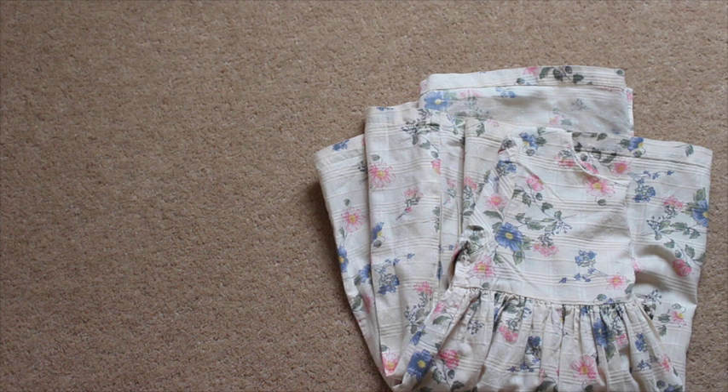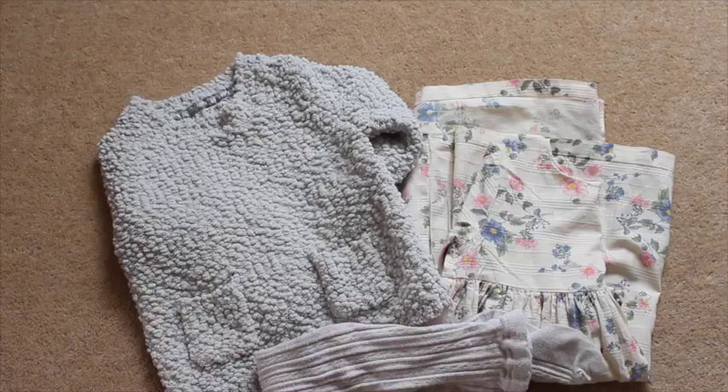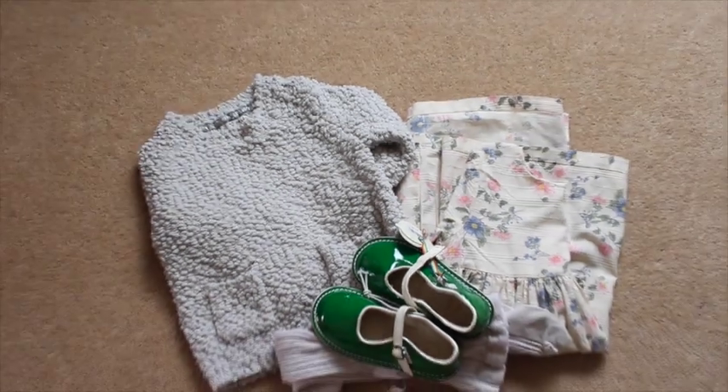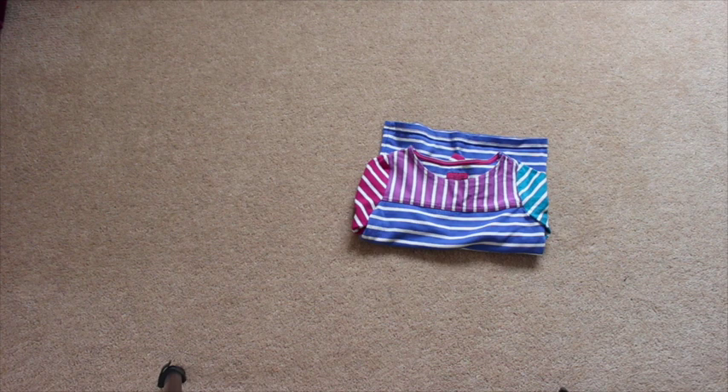This outfit, again like the first dress outfit, can be worn in the evening or if it's a bit warmer. I can pair it with tights, pair it with frilly socks, put a jumper over the top. It's a kind of warm dress, which is good, and can be worn any time of day obviously.